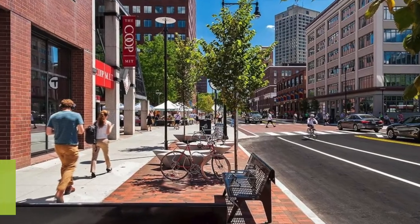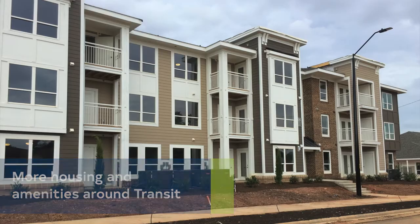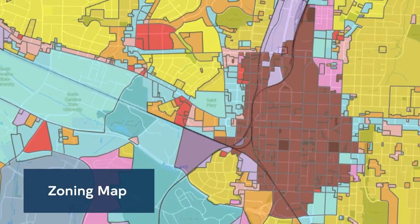TOD will allow for more businesses and housing near Bus Rapid Transit, or BRT, lines. Now that Raleigh is getting a new, more reliable bus service, we need to apply the TOD to the zoning map.